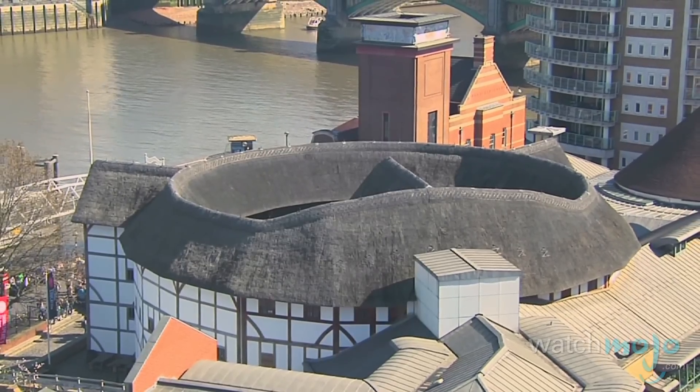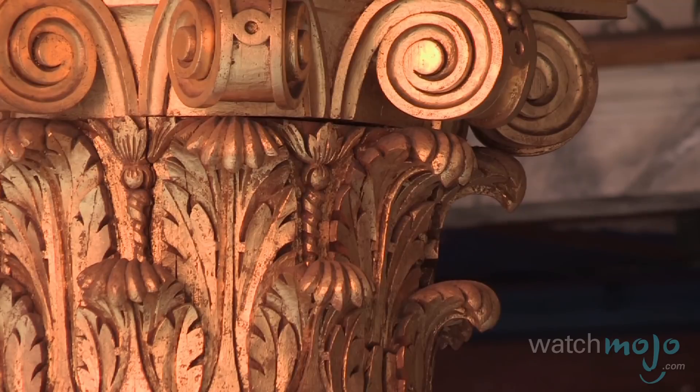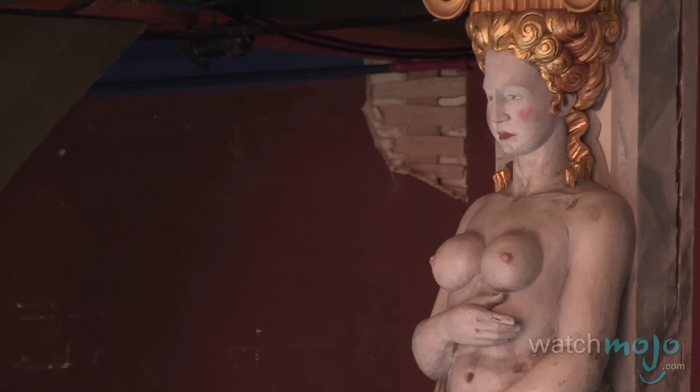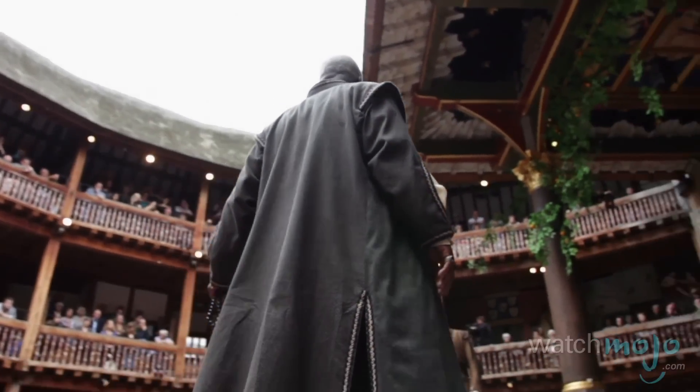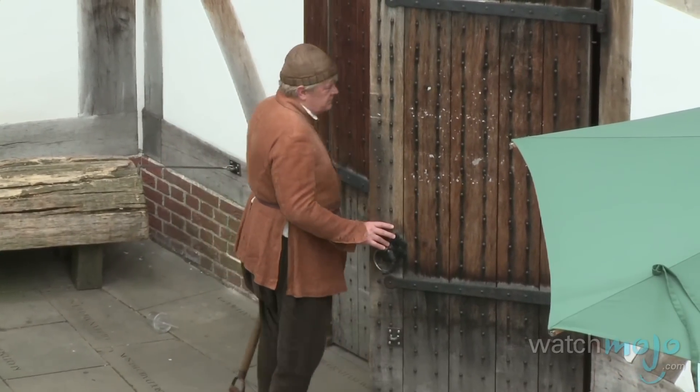London's Globe Theatre is another historical venue in the city. Today's Globe is a reconstruction of the theatre that hosted many of Shakespeare's plays during his time. It is as close an approximation to the original theatre as possible and acts as a gateway to the past.